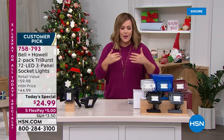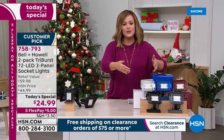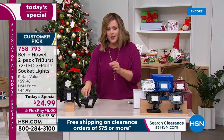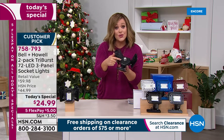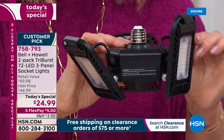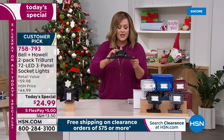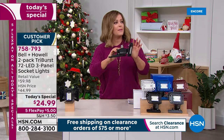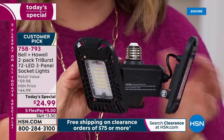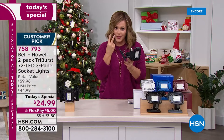The genius design lets you screw this in with no wiring, no electrician required, no professional expertise. Then adjust the three panels up to 90 degrees: illuminate the entire room straight down, or angle them to highlight artwork, light up your car when getting in or out at night, whatever you need. Look at all those LEDs in there. $24.99 for two individually boxed units.